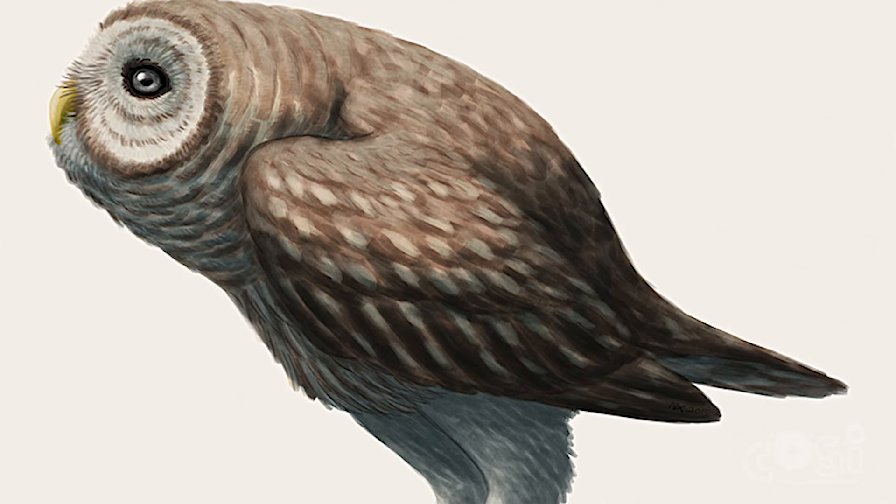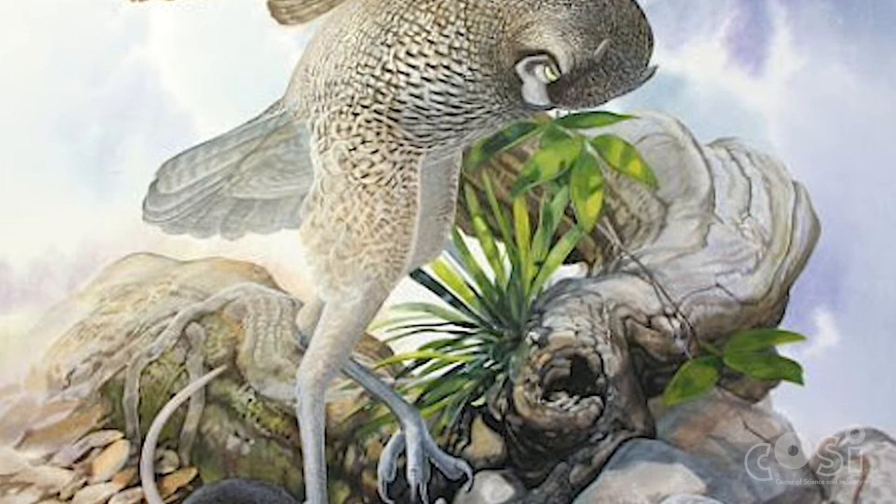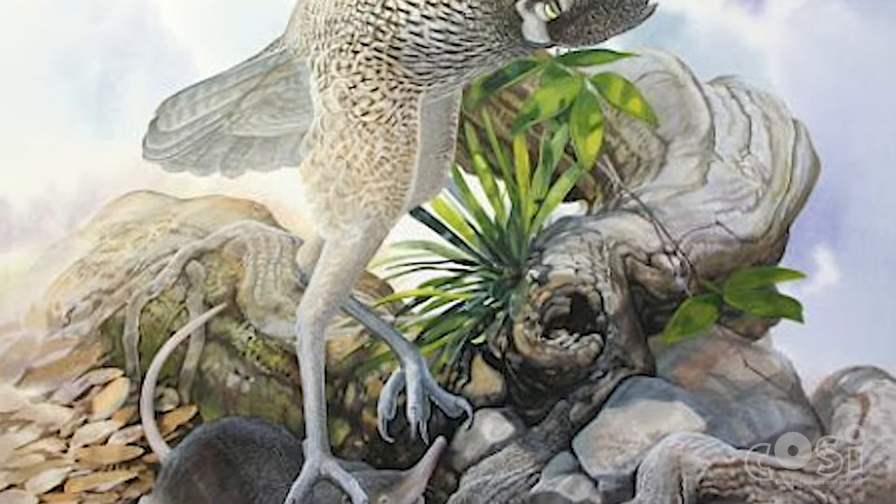Ornimegalonyx is an extinct giant owl. Similar to the owls you know of today, Ornimegalonyx was likely a fierce predator. It probably preyed upon large rodents and even ground sloths. However, it stands out from modern-day owls primarily due to its size.